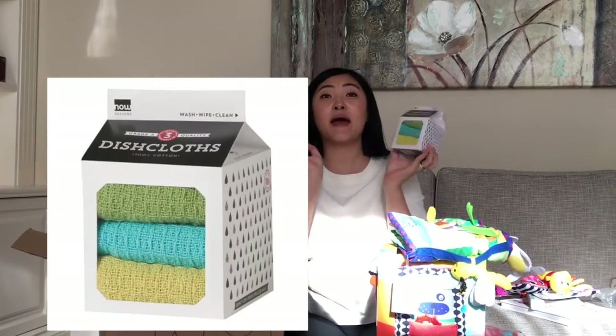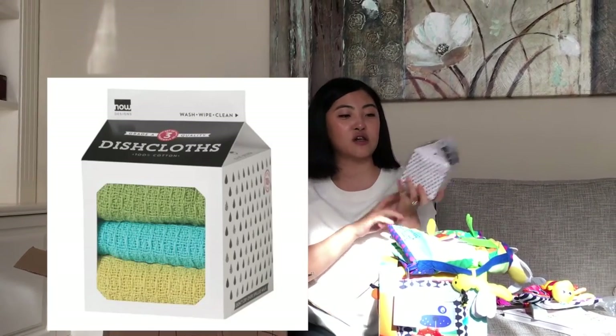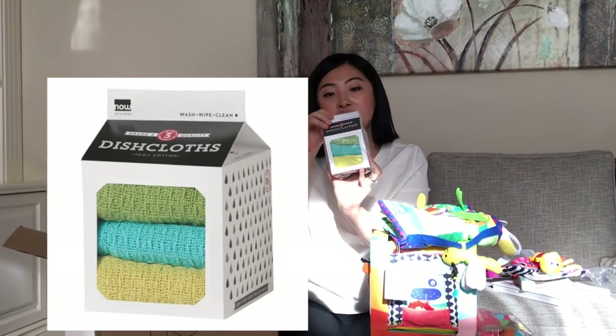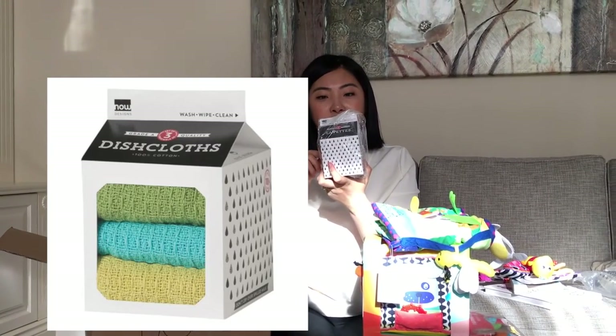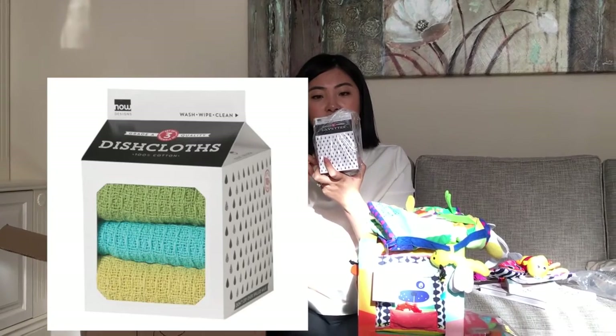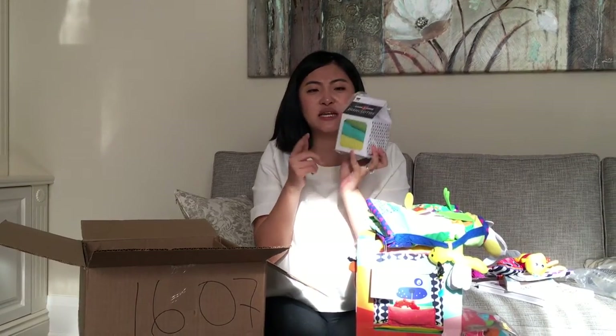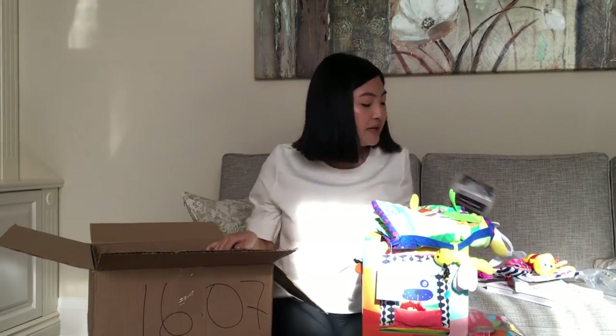And this is for my kitchen — it's a dishcloth and it's very colorful, a hundred percent cotton. It's by the brand Lotus Now Design. I don't know, it was on sale and it seemed pretty so I just grabbed it.